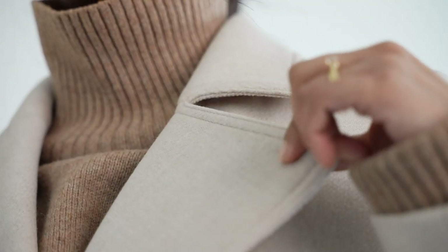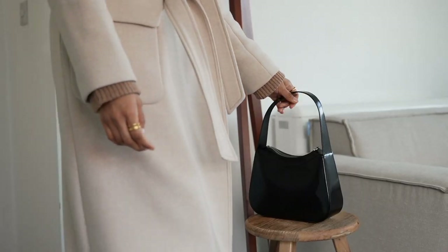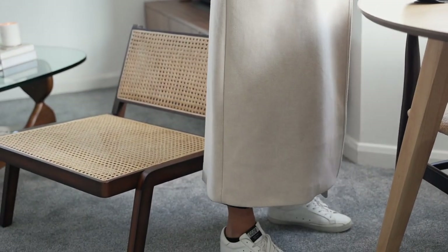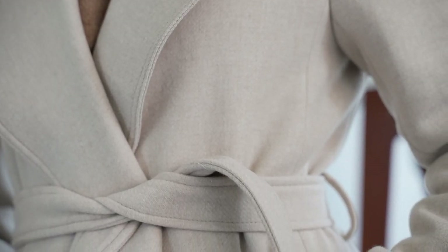My next piece is a white wrap coat from H&M. I love wearing white in winter — I think it looks really beautiful — and this wrap coat is the perfect addition to my winter wardrobe. I love that it's belted because you can feel really snug and comfortable, and I find that this coat looks great with anything, whether it's an oversized jumper, a dress, or even a hoodie.